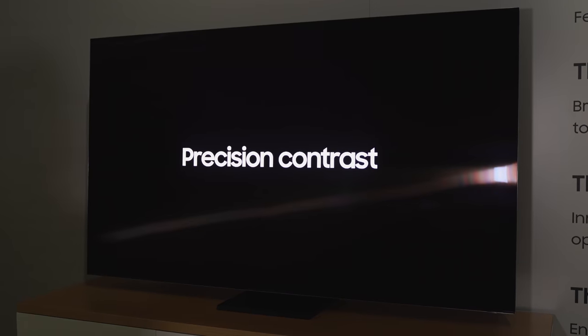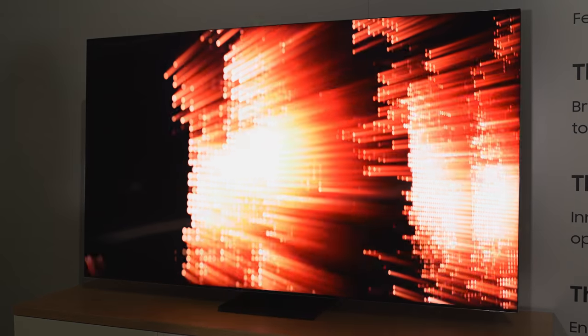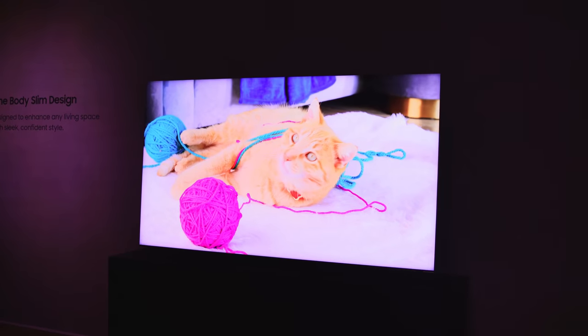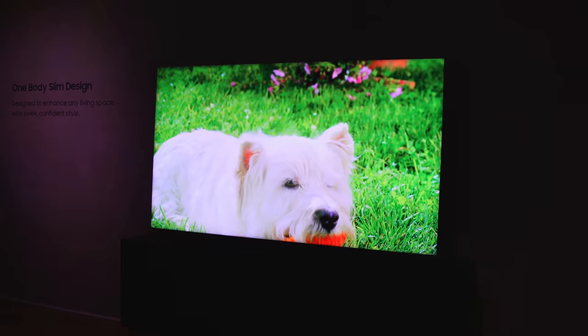I'm talking about the Samsung Q950, aka the bezel-less TV. Yes, truly bezel-less — not just some bezel here and there. This thing just looks slick and sexy, it is so nice. This is an 8K TV, and compared to last year, some improvements in this TV are truly amazing. The display just looks absolutely awesome.